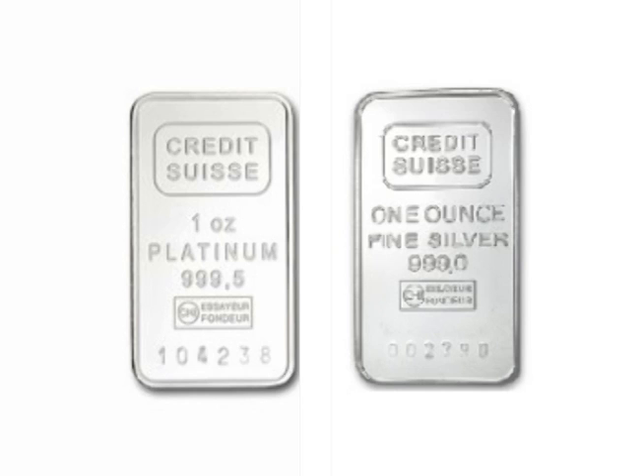So that is the Platinum to Silver price ratio and the Silver to Platinum production ratio. I hope that you enjoyed this video. Thanks for watching.